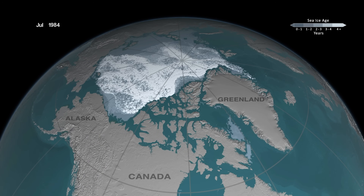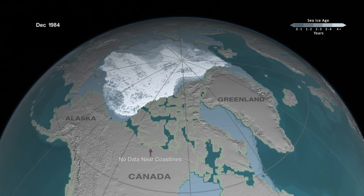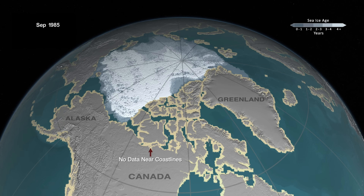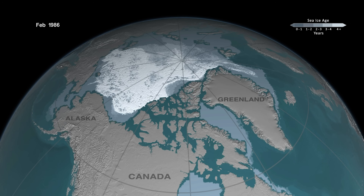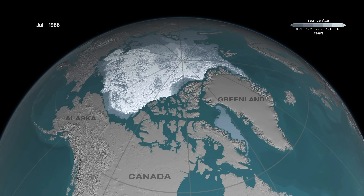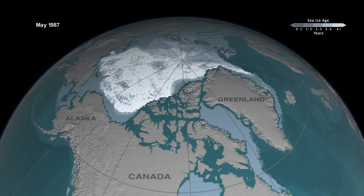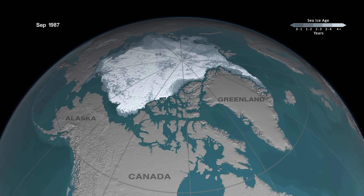In this animation, we're taking Arctic sea ice into the third dimension. Here we're looking at the ice age, which is an indicator of thickness. Generally, older ice is thicker ice. That's the voice of Dr. Walt Meyer, senior research scientist at the National Snow and Ice Data Center.